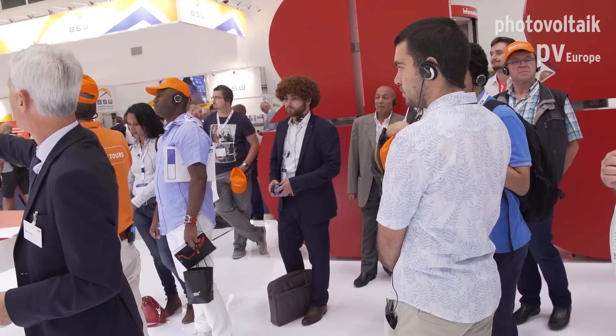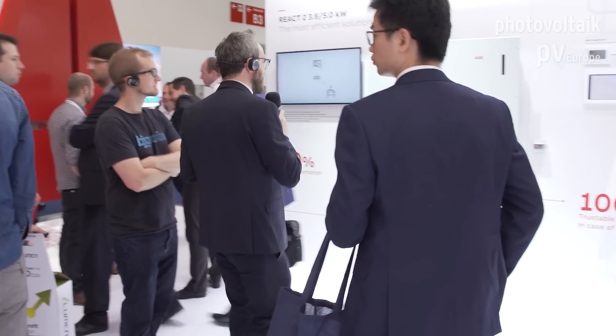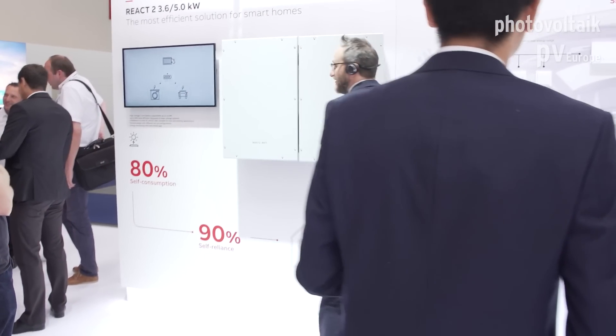Hello everybody, I'm Gianni Napolitano, product manager for the residential market. Today I will describe and discuss the new solution for storage systems, the React 2. Come with me, I will show you from closer the inverter. We are presenting this here at InterSolar.